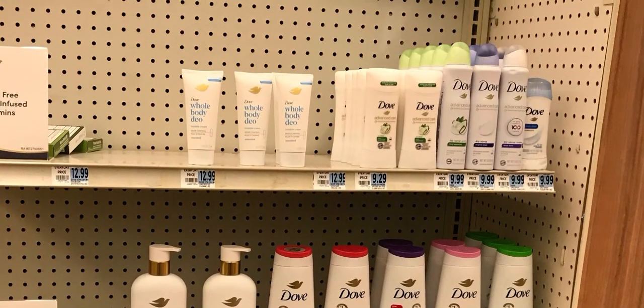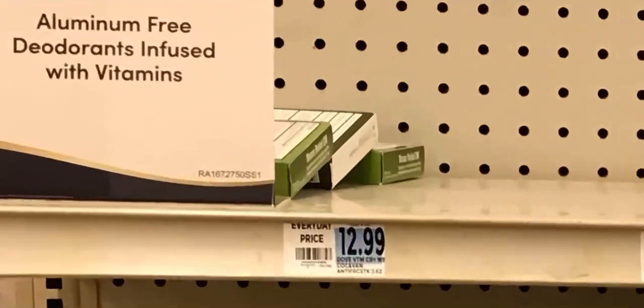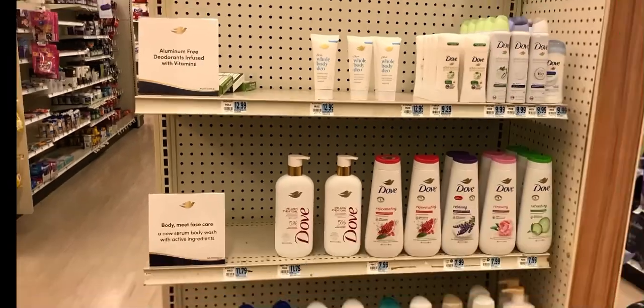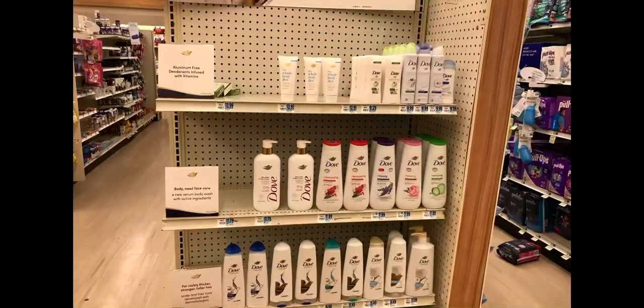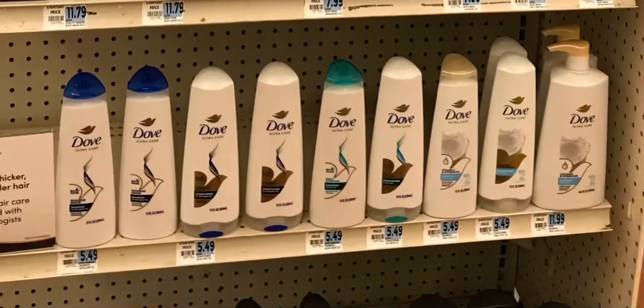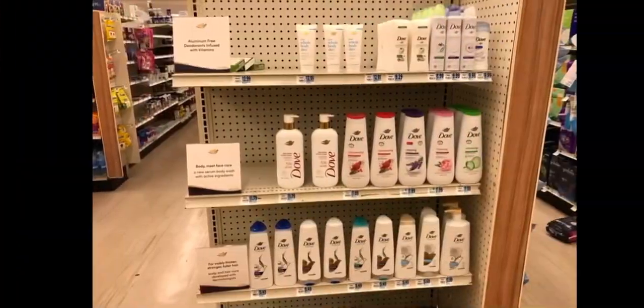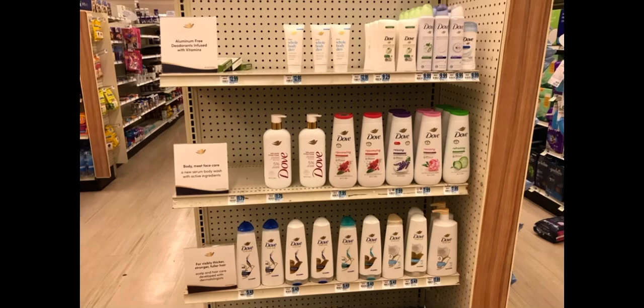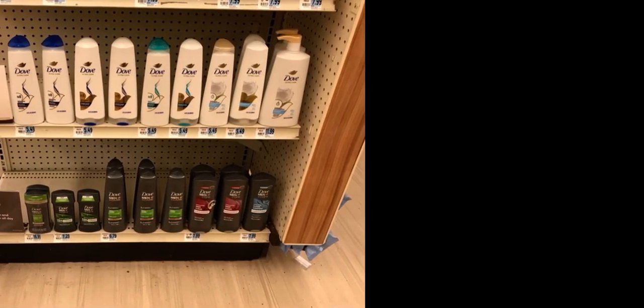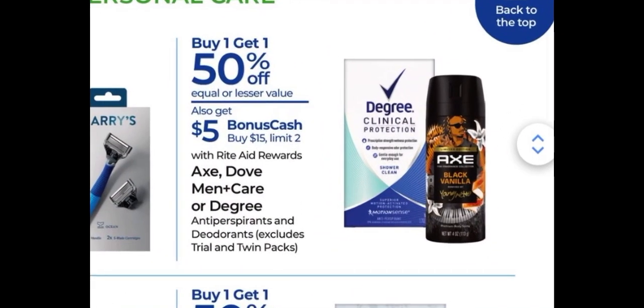If you can't find products on your normal shelves, keep in mind to check out end caps — they're great for finding more variety. As you saw on the shelves I showed, there were only about four shampoos and conditioners, but there's a whole row here on the end cap. There may even be two end caps at your store depending on your location.